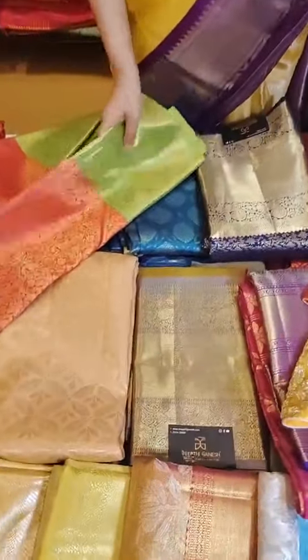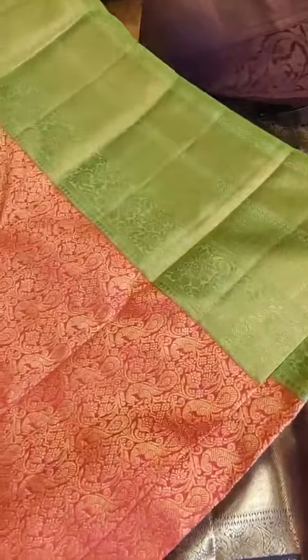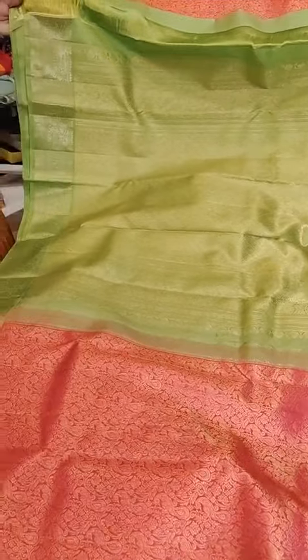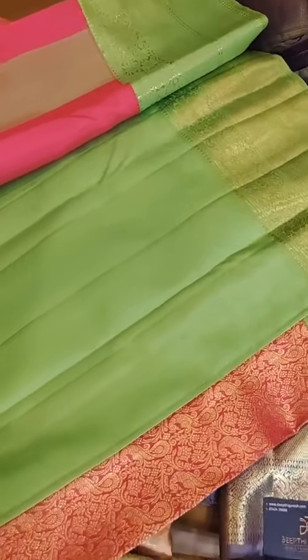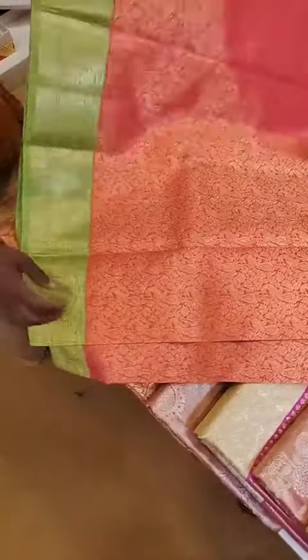Another nice peach tones brocade saree is this complete brocade saree in peacock motifs. This is the pallu — it's a contrast pallu, peach with light green contrast. Have a look at the blouse, very beautiful color combination with nice kundan stone work and ardozi combination, looks perfectly fine.